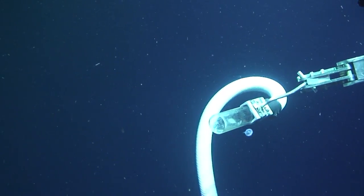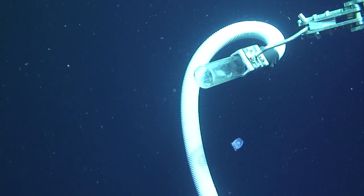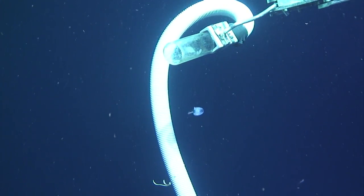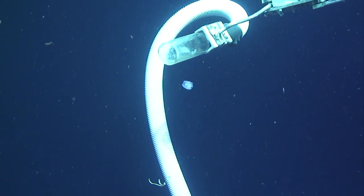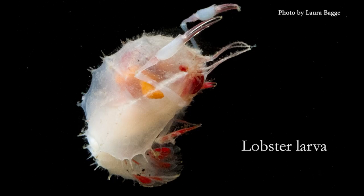We sampled the animals by using something really cool called the Slurp Sampler, and it's basically like a tiny little vacuum cleaner. It's a long hose, and it just sucks the water column. So when you see your little shrimp animal swimming by, you just hold the hose right up to it, and it goes right in. And this is a great way to collect animals and keep them alive and happy because it doesn't damage them.